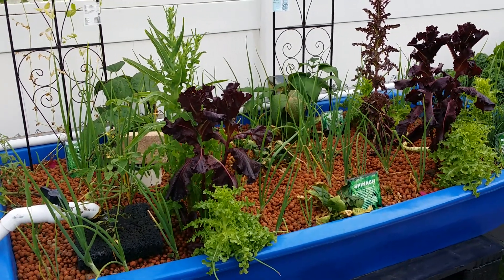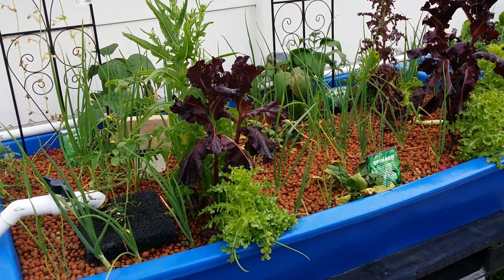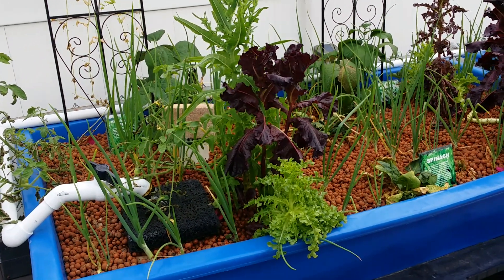Hey guys, it's Joe Boy, and I figured I'd give you guys an update of what's going on with the aquaponic system. We are now about two and a half months in and we've had quite an interesting array of dilemmas and benefits.